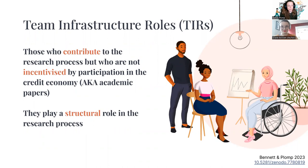What they have in common is that they make great contributions to research and are involved in the research process, but they are not necessarily incentivized to participate in the credit economy, which in research is still producing academic papers. We have called them team infrastructure roles — infrastructure — to stress that they actually play a structural role in this research process.